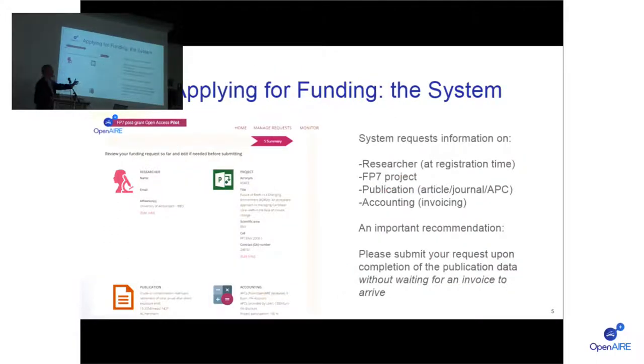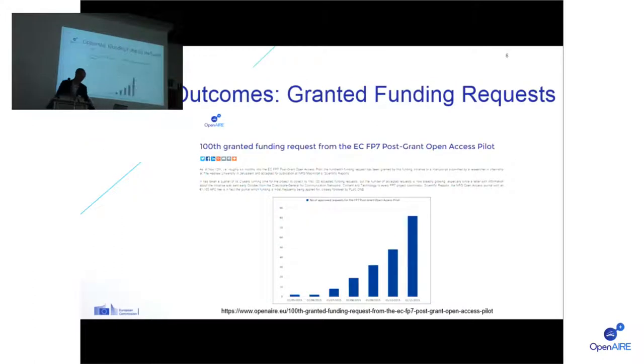There is a system set up by OpenAIRE to automatically collect funding requests and process them — getting the invoices and getting the payments done. There is a screenshot here. It basically means collecting information from the submitter on the institution, the FP7 project they're affiliated with, the publication, and the accounting details.